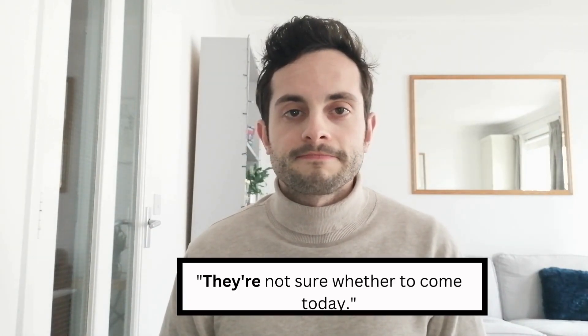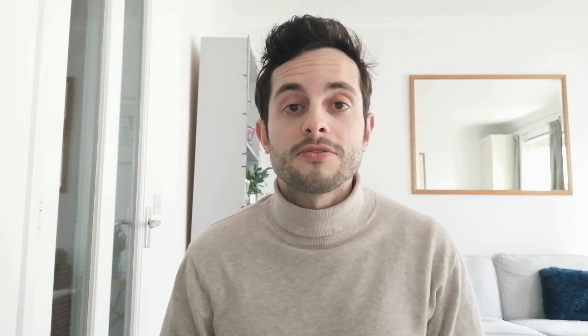Finally, we have the word 'they're', spelled T-H-E-Y-apostrophe-R-E. This is a shortened version of 'they are'. For example, we could say 'they're not sure whether to come today.' Here, 'they're' simply means 'they are', so a translation would be 'they are not sure whether to come today.'